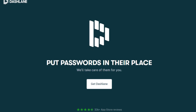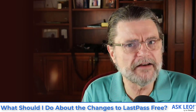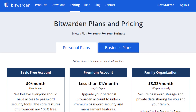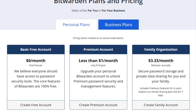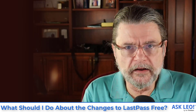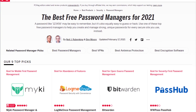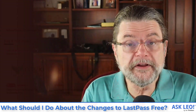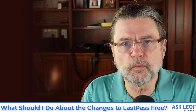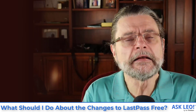For example, Dashlane is one I've investigated as an alternative to LastPass, but their free version is actually somewhat more restrictive. On the other hand, Bitwarden seems to be another good alternative and their free version may be more comparable and comfortable if it's important that you stay with a free version. In the article that accompanies this video, I have a link to a PC Magazine article that does a compare and contrast across several different free password managers. Bitwarden shows up fairly high on that list. Make sure the free edition does what you need it to do, and if LastPass just upset you, that might be an approach to go.